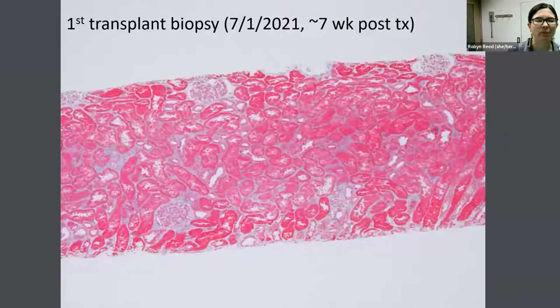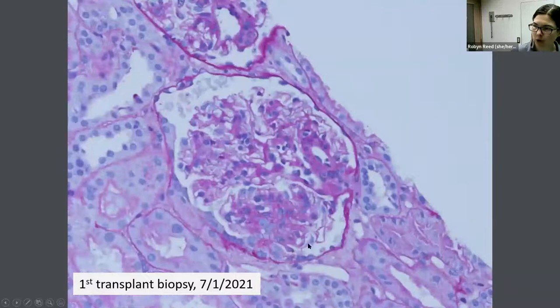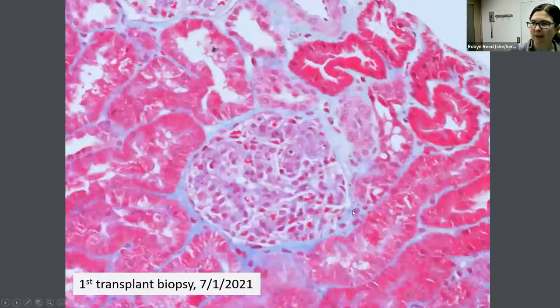Her first post-transplant biopsy was performed about seven weeks after transplant. At low magnification, this kidney looks pristine, and by light microscopy the great majority of glomeruli were entirely normal — no evidence of rejection. Most glomeruli looked entirely normal. However, a few showed some segmental mesangial hypercellularity, and there was a rare glomerulus with a little segmental endocapillary proliferative lesion.